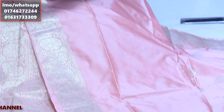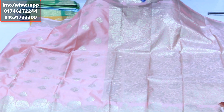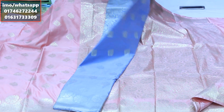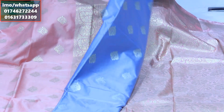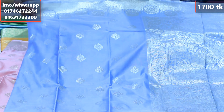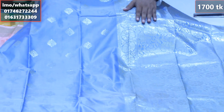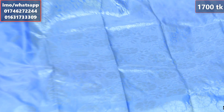We can use the clips all over this boutique. We know that the price rate has been set in the shop. Today's price rate is 1700 taka.